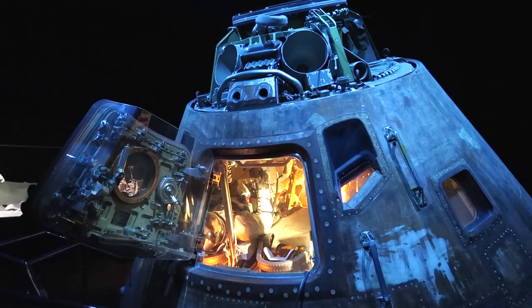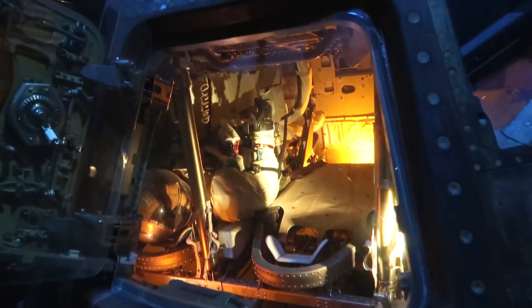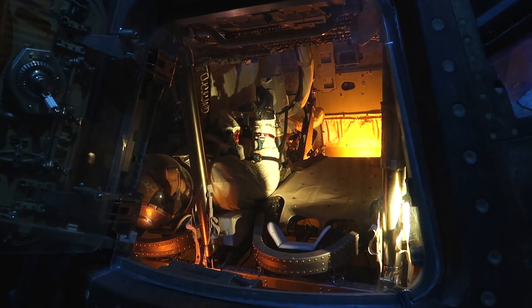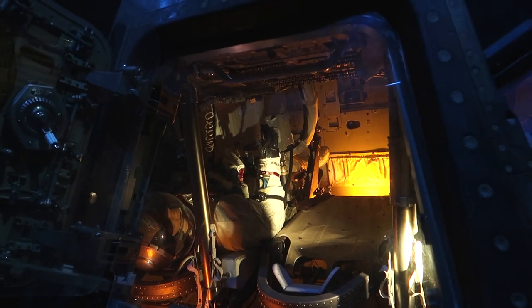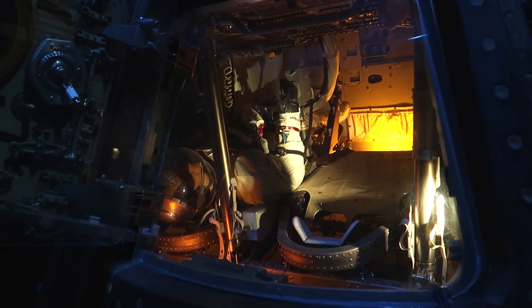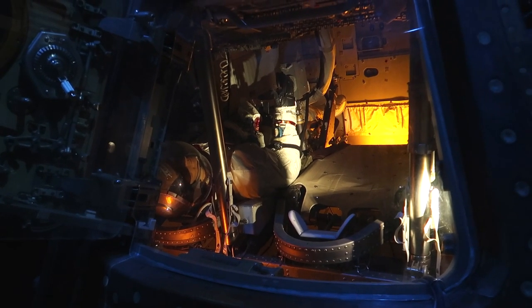Here is the Apollo 17 command module. Look at that — peek in there. I know it's not the most important thing and I know I'm probably overly focusing on it, but when I think of space I think of claustrophobia — being in a suit with a fishbowl on your head, crammed inside of a tiny little living quarters like this.